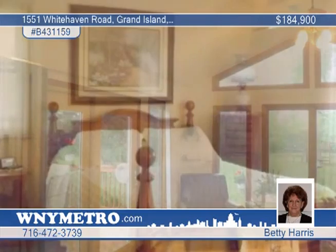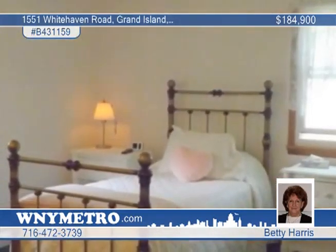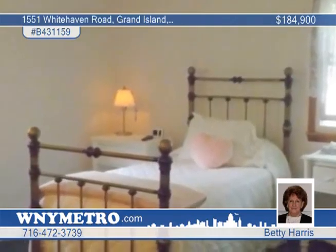There's zoned heating, new electric service, and a professionally finished basement with a rec room, plus an additional office or bedroom space, and so much more.